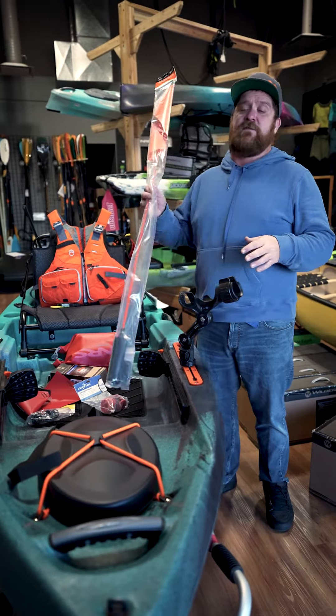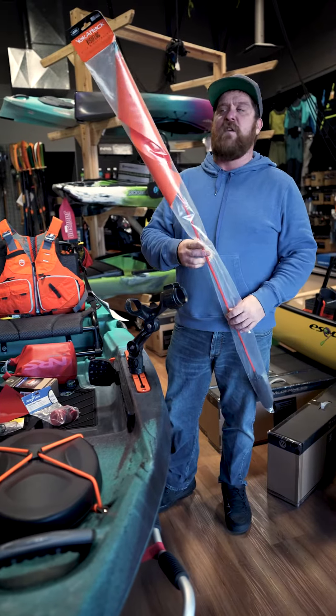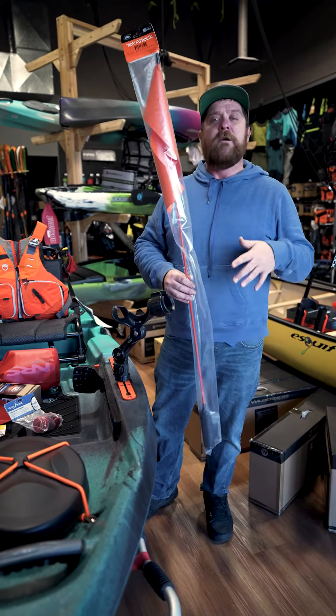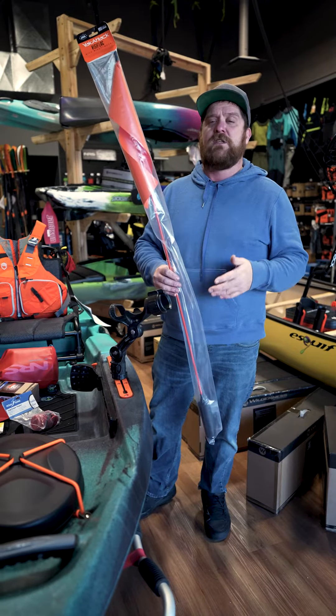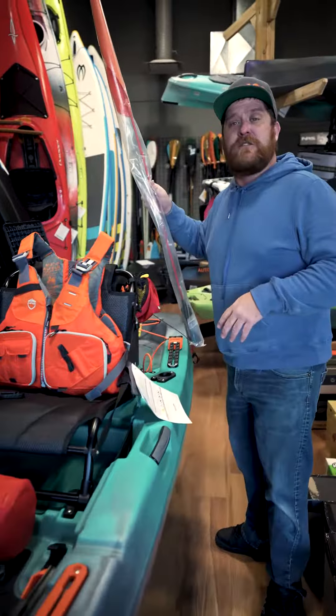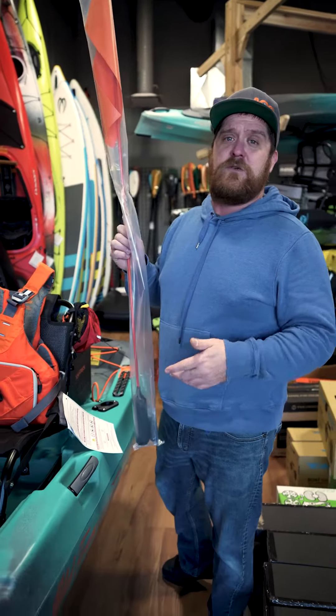Another one of my favorite pieces of safety gear is a flag. If you've ever been on a lake that's busy with lots of wakeboard boats or wake skate boats, being seen is vitally important. This flag is going to attach to the back of your boat and let other anglers know you're there so they can avoid you and you can avoid them.